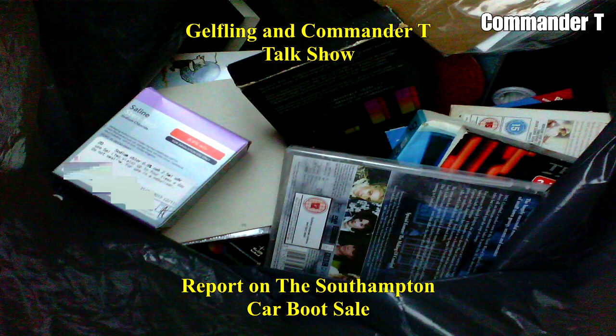I could have sworn I've seen that picture before — I have shown you it before. It's someone's medication, and I just checked the date on the label. It was 2005, so that had been sitting around in someone's loft.